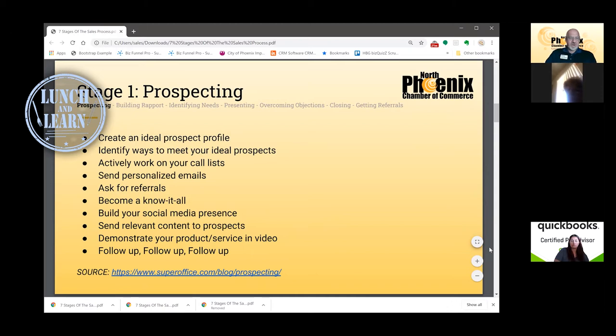Find ways to meet those ideal prospects and learn how to work your call list. Cold calling is one of the scariest things for almost every business owner. I'm going to show you a technique to overcome some call reluctance, because getting more comfortable on the phones can really help improve all of our businesses right now. Especially when we're not spending as much time face to face, we need to get better at prospecting and making cold calls. There's a link at the bottom for where I found this list with lots of content around each bullet item.